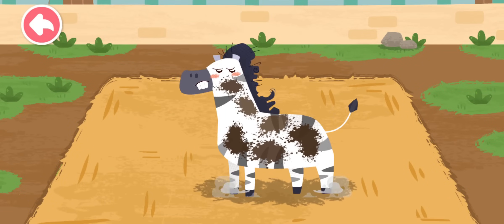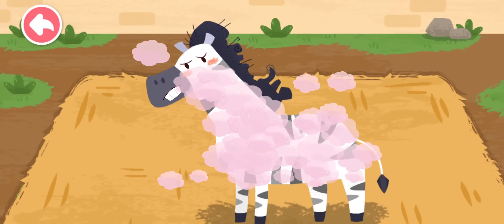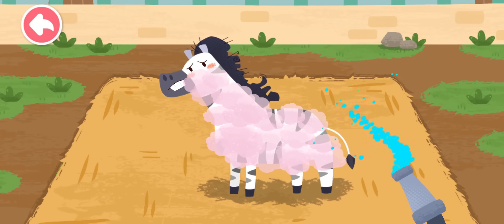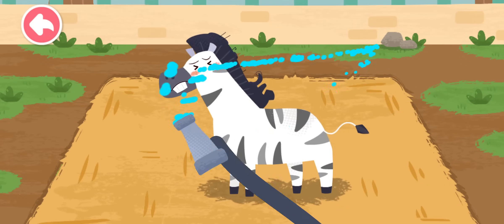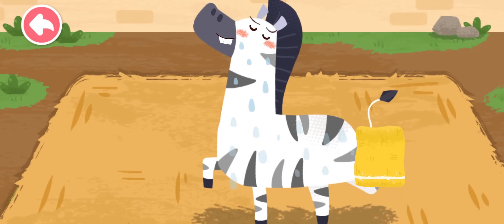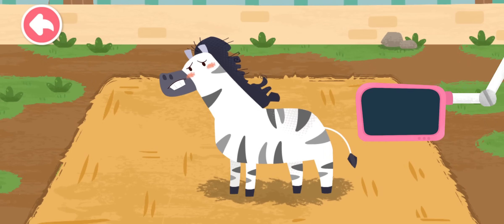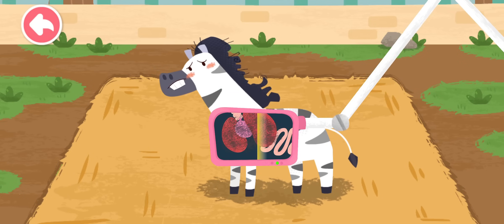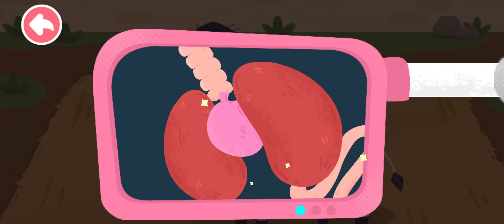The zebra likes to roll in the sand with mud all over. Wow! It's clean! Let's examine the interior of the zebra. Oh, no! There's a lot of dust in its lungs. Let's help it clean. Great work! The dust has been all cleaned up.